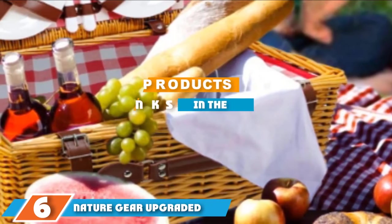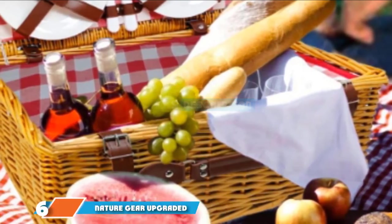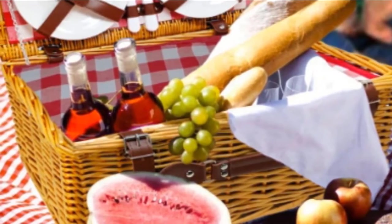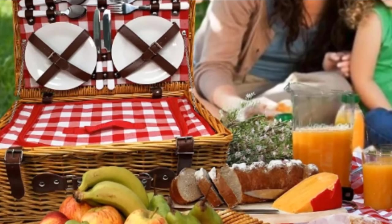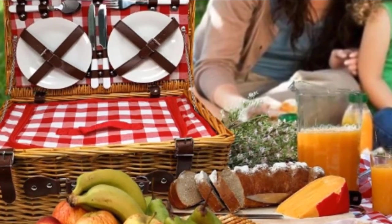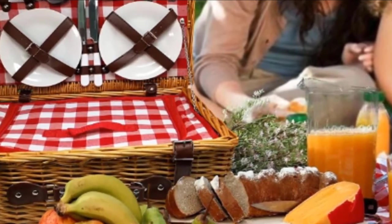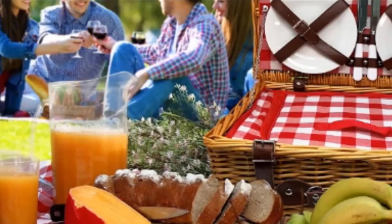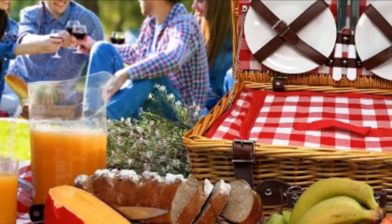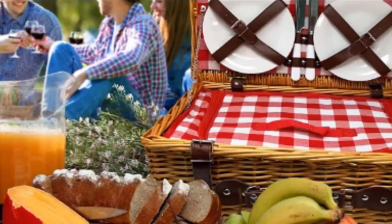The number six position is held by the Nature Gear upgraded four-person XL picnic basket. If you are looking for something that requires minimal assembly, this picnic basket is it. Inside you will find everything you need for a wonderful adventure outdoors — four sets of plates, wine glasses, silverware, napkins, and a bottle opener. 'The best picnic basket we have ever owned,' wrote one five-star reviewer. 'There is room for everything, food and utensils are well placed, insulation works well, easy to use and carry, and it looks great. Highly recommended.'